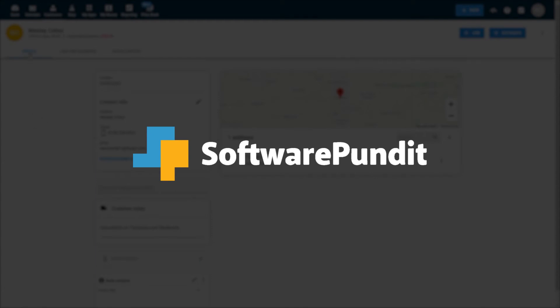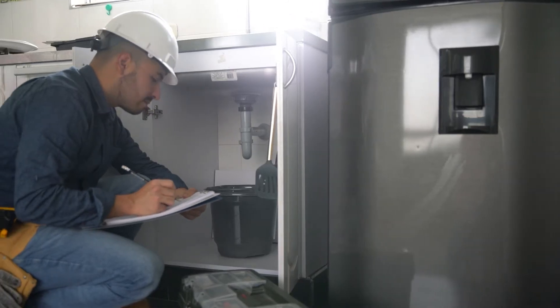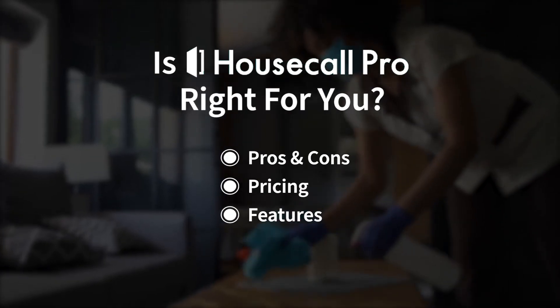Welcome to Software Pundit, the leading destination for software reviews. Housecall Pro is used by over 17,000 service businesses in a wide range of industries, including HVAC, plumbing, and cleaning. But is it right for you? We're going to cover the most important things you should consider before making your purchase.